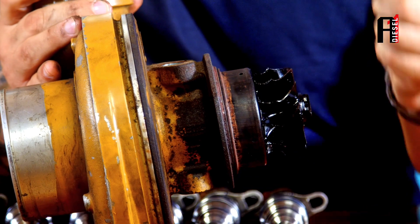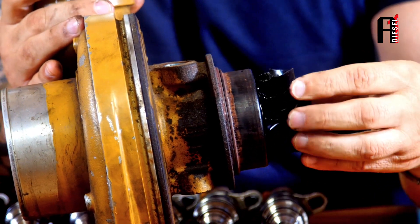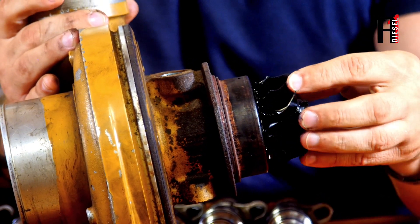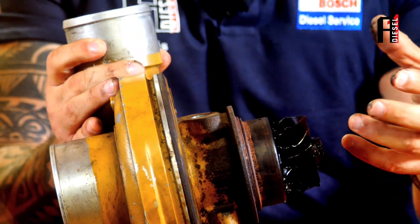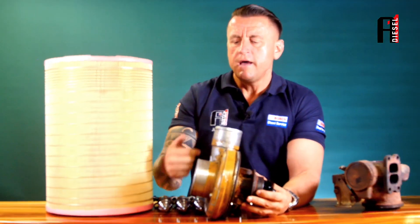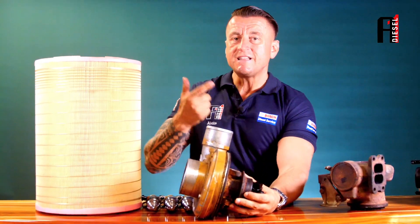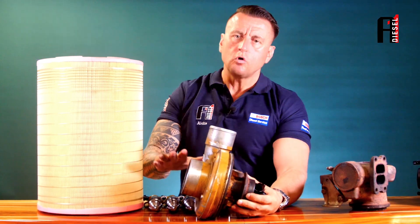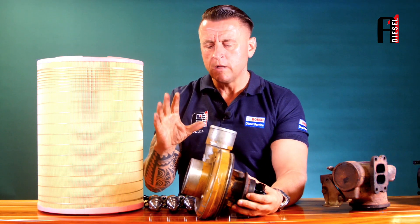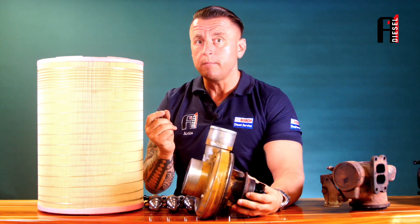The turbo was running red-hot and the blades melted. Now even after changing the air filter, we still face the same problem — the turbo is no longer performing. The compressor side is not giving enough air, and automatically the computer adjusts by adding more fuel.